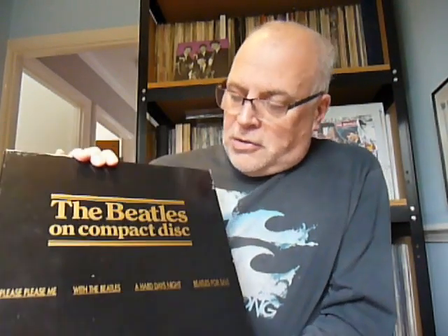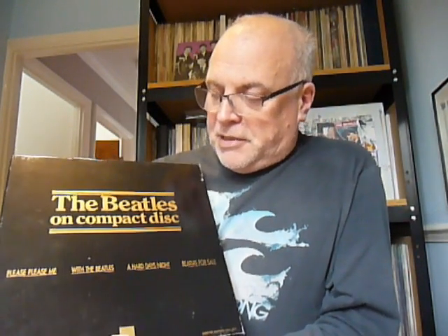HMV stores in the UK decided that for every release of a Beatles CD — because they didn't all come out in one go — they were slowly issued. The first four came out in 1987, and what HMV decided to do was package them up in a very nice box set. Obviously they're not official EMI, but I should imagine HMV got sanctioned from EMI and the Beatles to do it. So here we go: 1987, and this is the very first one — the Beatles on compact disc. As you can see it's got Please Please Me, With the Beatles, A Hard Day's Night, and Beatles for Sale.